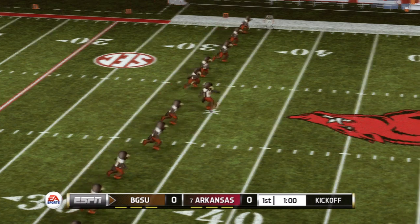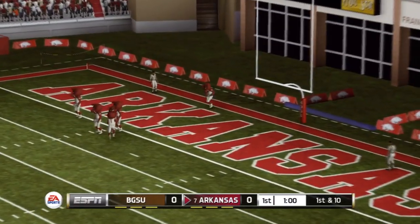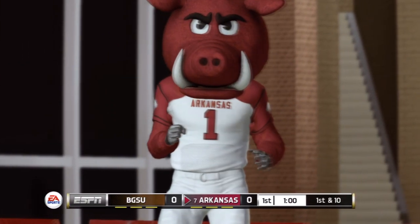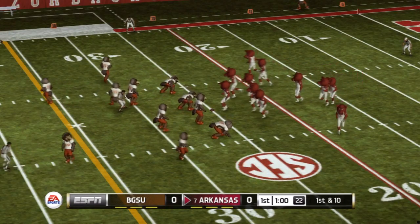We are underway as the teams are lined up for the opening kick — and he got all of this one, great kick. The quarterback brings his troops out onto the field for the first drive of the game.